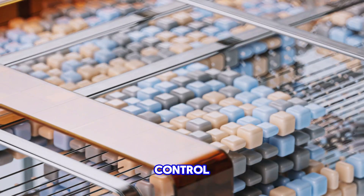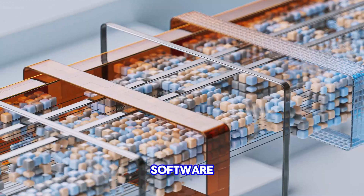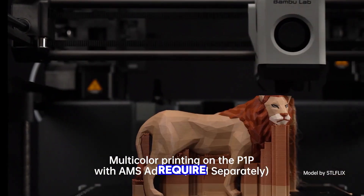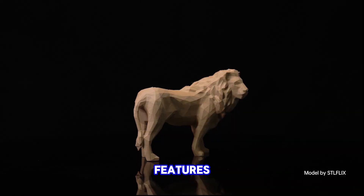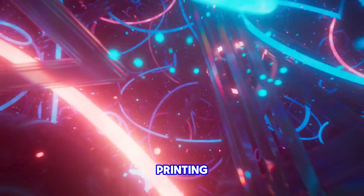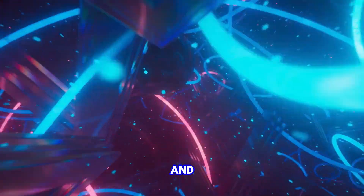Users can control the printer via an onboard screen or connect it to Bambu's slicing software and mobile app. While it has some limitations with advanced materials that require a heated chamber, its affordability, considering its features, is impressive. The Bambu Lab P1P has the potential to disrupt the 3D printing market thanks to its remarkable combination of price and capabilities.